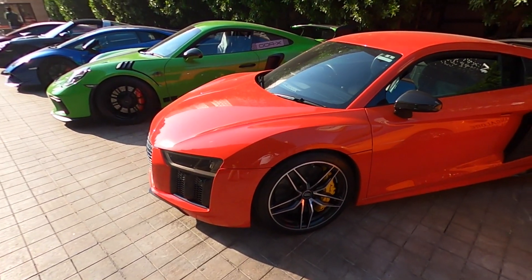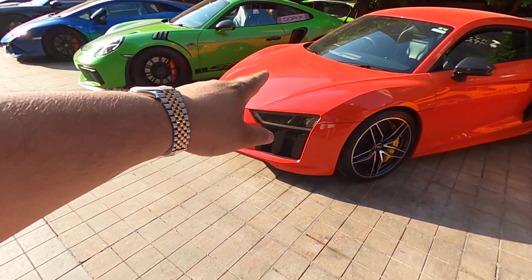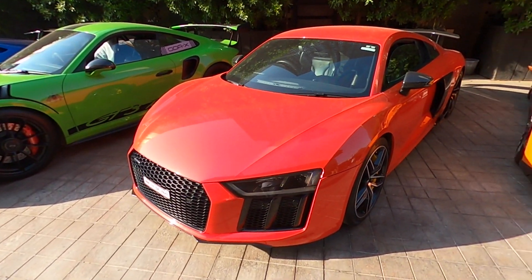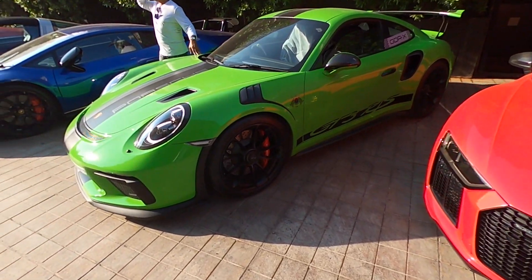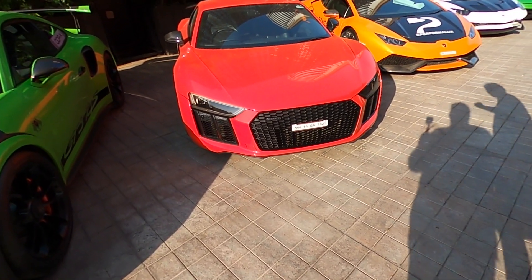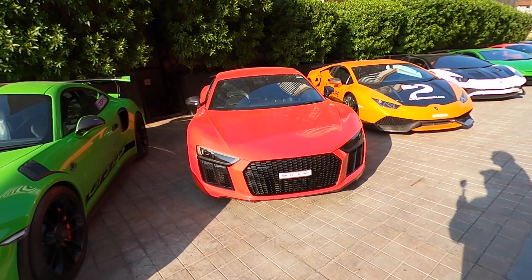R8 — I think this is the best value for money, because you're getting essentially a Huracan. The seats are way more comfortable than a Huracan as well, and the tech is way better in this car. It has a little more features. It's got a little carbon fiber action going on there. Nice spoiler. I like the car — it's aged well. Audi always gets it right with their designs and their lights.